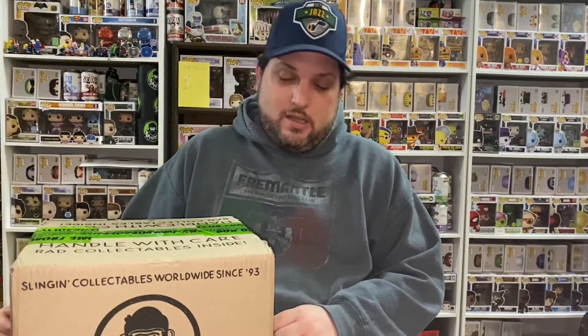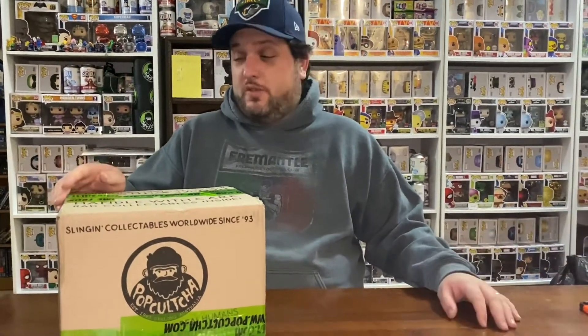Hello everybody out there in YouTube land, and welcome back to another video from Devoted to Disney Down Under. Today we have another pop culture mystery box — I haven't done one for a while — and this one is a Disney one. It has the pop culture exclusive Diamond Sorcerer's Mickey, which is a Funko Shop exclusive available up in America.